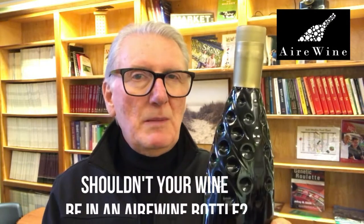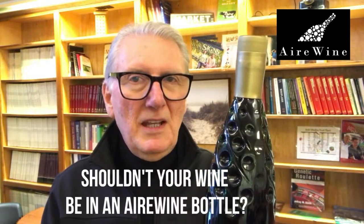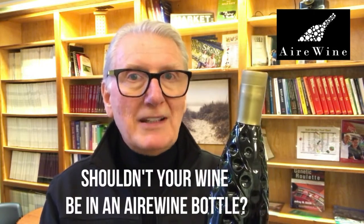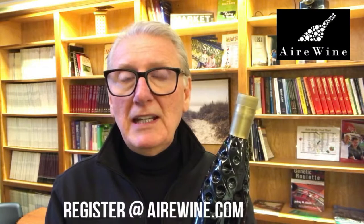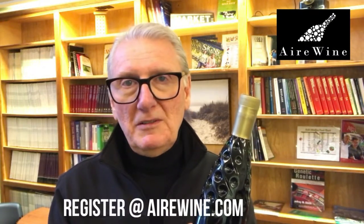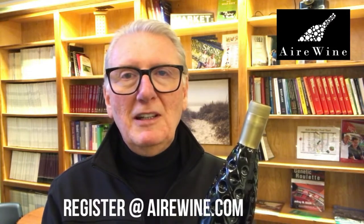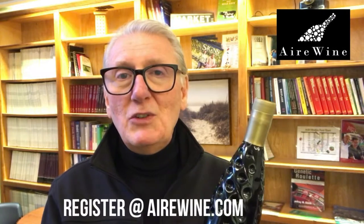So shouldn't your wine be in the Airwine bottle? It stands to make good business sense — not only to have a beautiful bottle, but also to attract the next big buyers of wine: the Gen Zers and the Millennials. I wanted to share the bottle with you and our story. If you'd like more information about this bottle and where you can get it, please go to airwine.com and register. We'd love to send you more information. Thanks for stopping by and watching the video. Cheers — here's to your next poration.